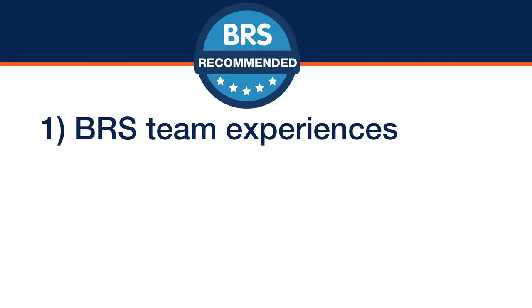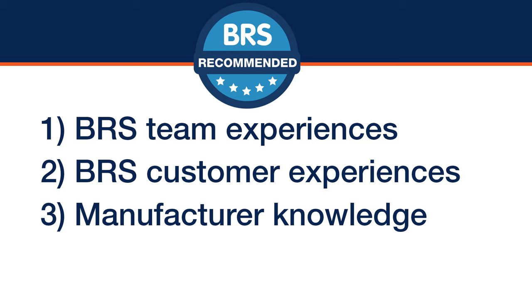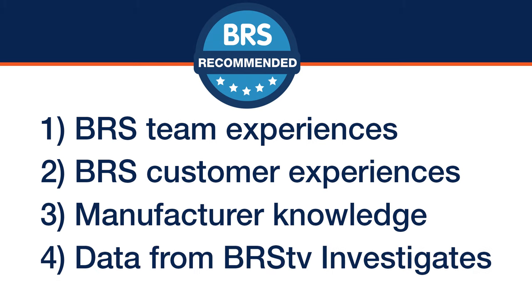The two biggest questions here are: what's the criteria for picking that, and can there be more than one best of anything? First, the criteria — the entire team of reefers here gathered to share their own experiences, hundreds if not thousands of experiences from customers, our knowledge of the manufacturer's quality and service standards, and when available, the data collected from Randy and I's BRS TV Investigates. We collect all of that together to produce the BRS Recommended tag.